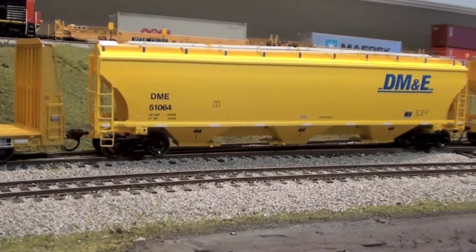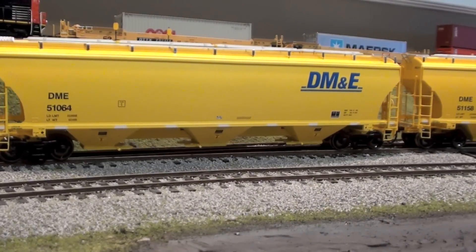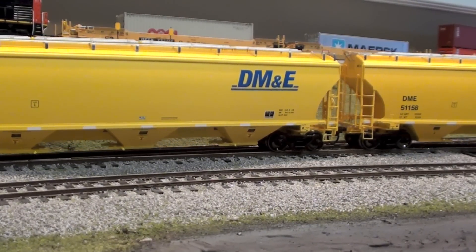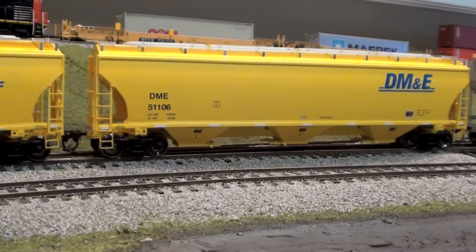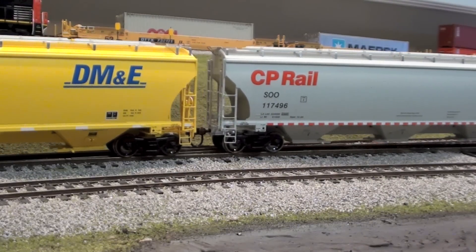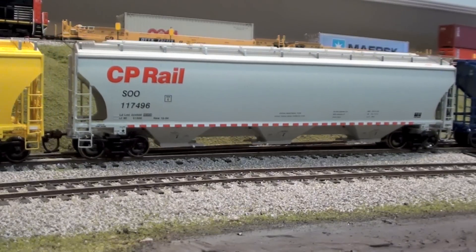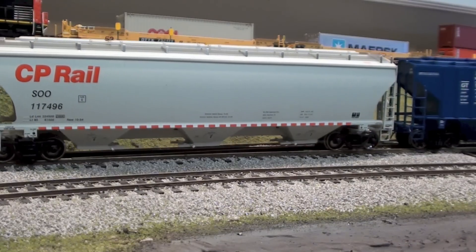Also from Overland Hobbies I got a few of these new Trinity Athearn ready-to-run grain hoppers. I ended up going back to the hobby shop in Edmonton and bought the rest of the available road numbers they had of these CP Rail Athearn ready-to-run Trinity Hoppers with the Soo Line numbers. Just really nice cars.